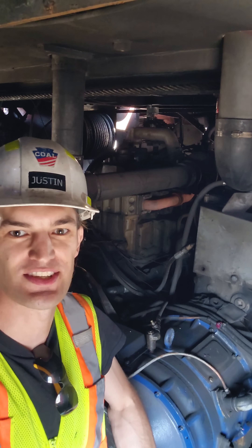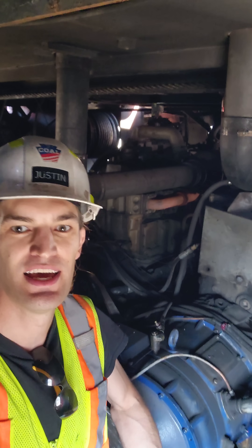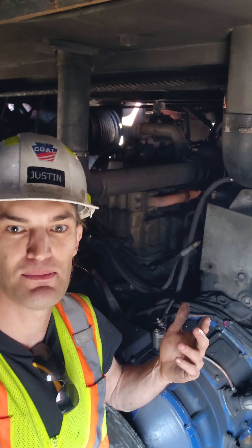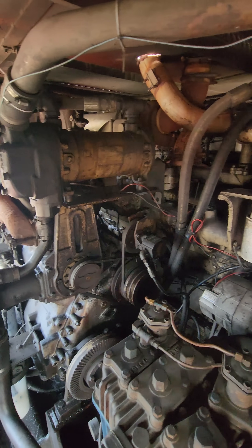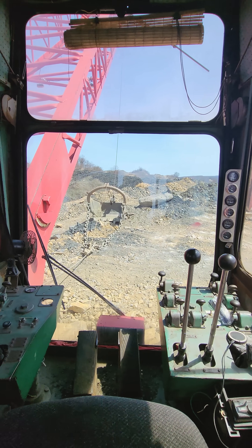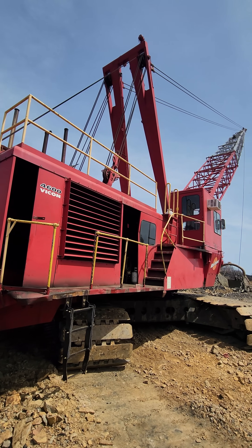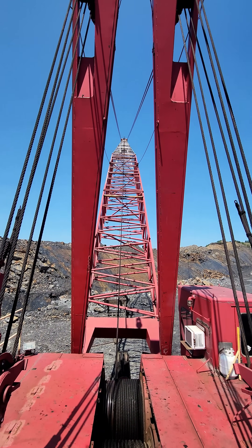We're inside the engine room on the 4600 now, and here's another design feature that gave this machine an edge over the Lima — the fact that the 4600 was offered with twin engine power. Behind me you can see twin Cummins engines. The front engine drives the hoist and drag, and the rear engine drives the swing. Now, the 4600 could be set up with a single V12 diesel engine; however, this wasn't a very popular option for operators, as the single large engine consumed way more fuel than the twin engine design.